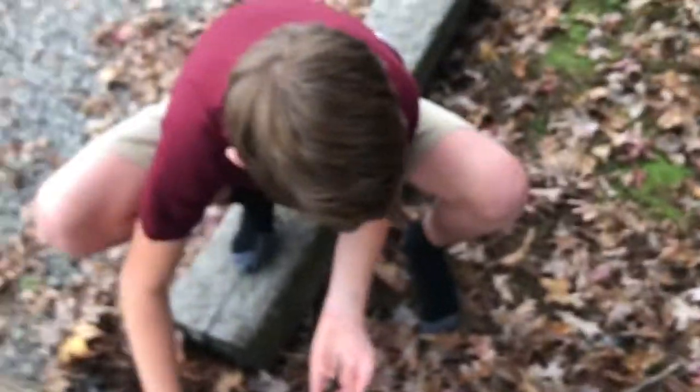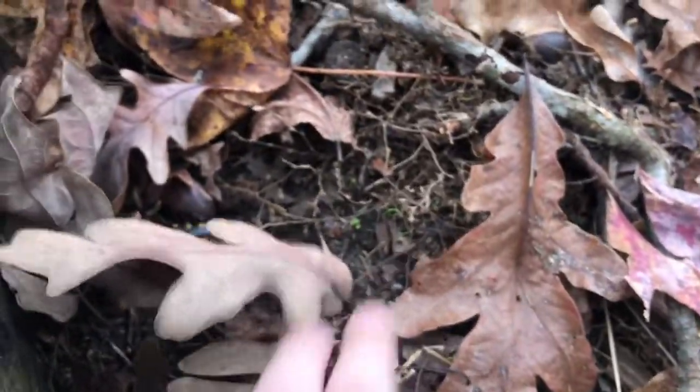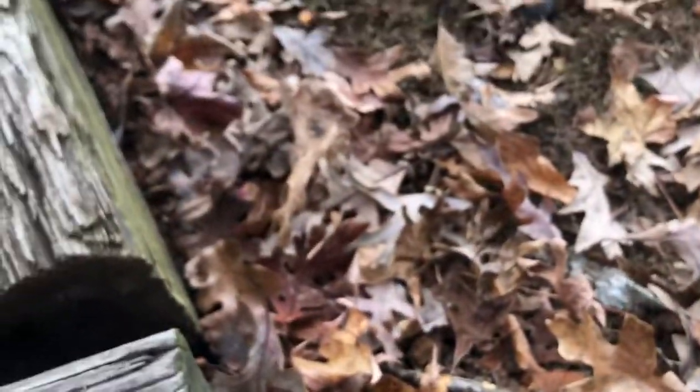I'm going to put this guy back. What I'm going to do is put him right here for now. You always want to put whatever animal you're catching right back where you found him. So that's right in there. Oh, and he's going into this log.